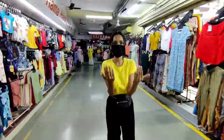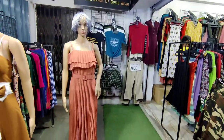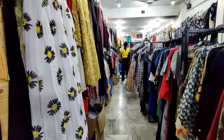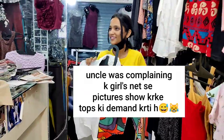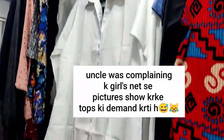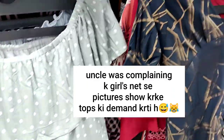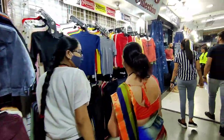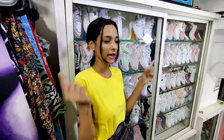So guys, I am going to tell you about a secret lane as I promised. It was not actually a secret lane — it was a secret shop which I had no idea about. So on the ground floor, on the right hand side, you will find the Western Desi uncle's shop. It has a cool collection — very trendy items, dresses, tops, and unique pieces. I have also seen some unique pieces there — you can take a look at this print and fabric.